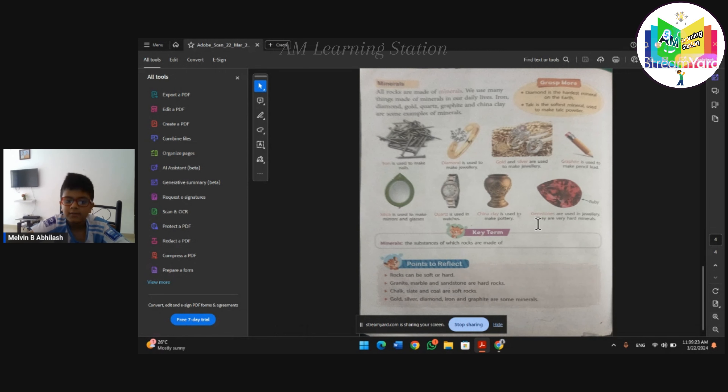Gold, silver, diamond, iron, and graphite are some minerals. If you enjoyed this video, don't forget to click the thumbs up and subscribe. I am Melvin. Peace out.